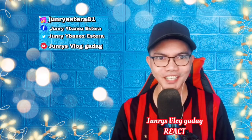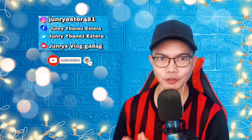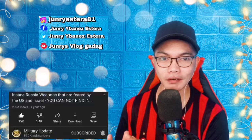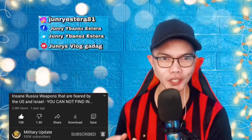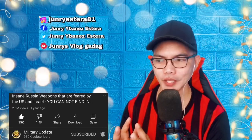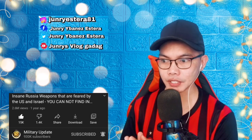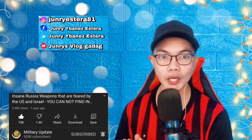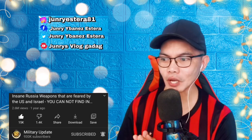Hi guys, welcome back to Jundry's vlog that reacts to our Russian friends. Let's go to Russia once again. The title of the video we're reacting to today — since we love weaponry and military capability, artillery of Russia — this is another new weapon of Russia. And the title of this video is: 'Insane Russia weapons that are feared by the US and Israel — you cannot find in US military.' Wow, this is so amazing! Credit to the owner of the video, Military Update.